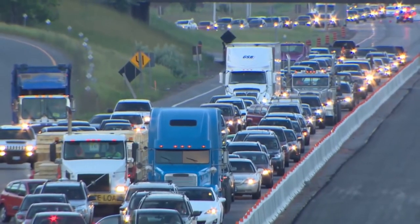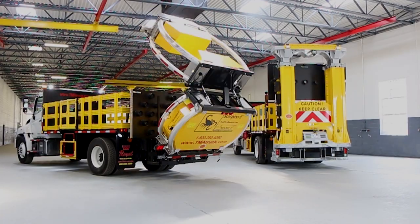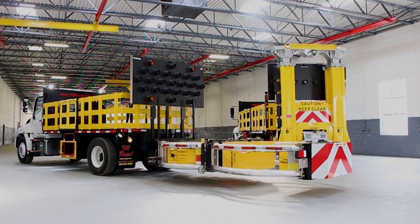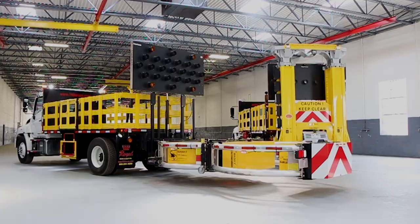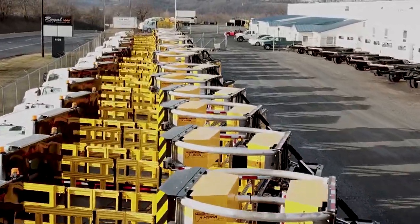Everything we do is take a dump truck and make it as smart as possible, because at the end of the day there are men and women standing in front of this truck that are counting on it to protect them. We want everybody to go home.